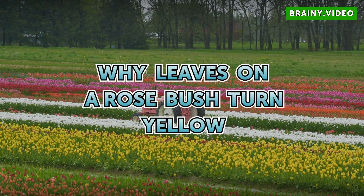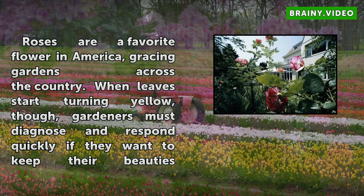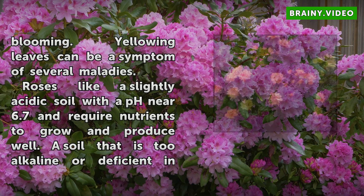Why do leaves on a rose bush turn yellow? Roses are a favorite flower in America, gracing gardens across the country. When leaves start turning yellow, though, gardeners must diagnose and respond quickly if they want to keep their beauties blooming. Yellowing leaves can be a symptom of several maladies.